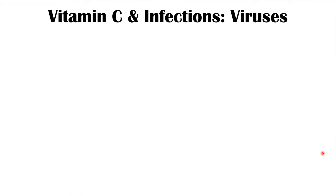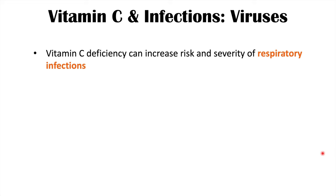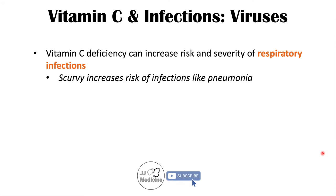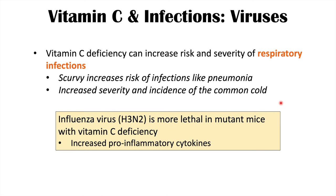Now let's talk about how vitamin C may help with viral infections, drawing from the article entitled The Antiviral Properties of Vitamin C. It has been found in humans that vitamin C deficiency can increase the risk and severity of respiratory infections. Scurvy increases risk of infections like pneumonia, and vitamin C deficiency has been found to be associated with increased severity and incidence of the common cold. One animal study found that influenza virus H3N2 is more lethal in mutant mice with a vitamin C deficiency.